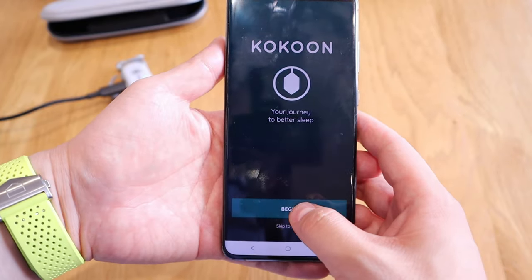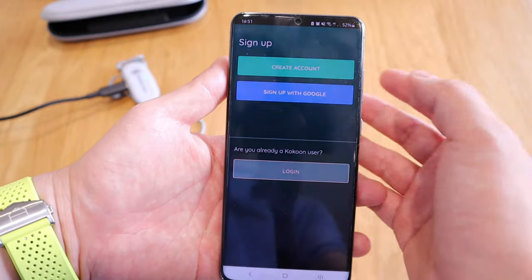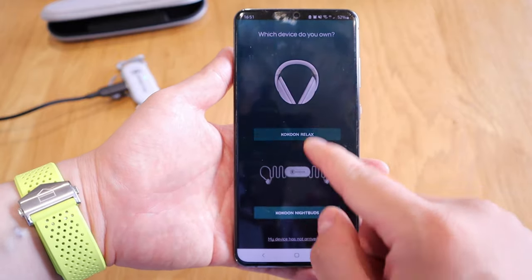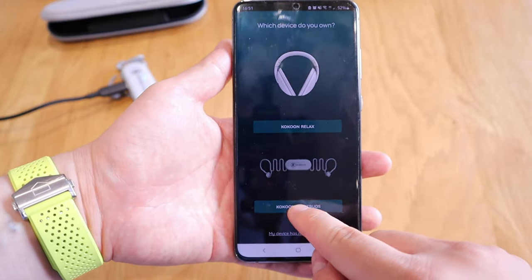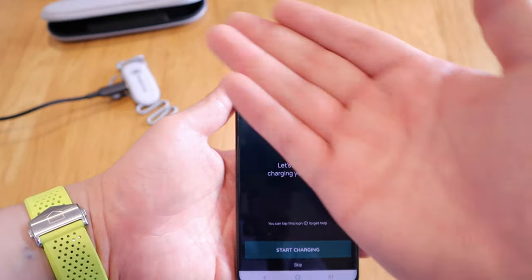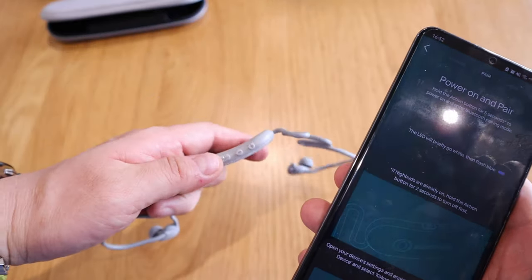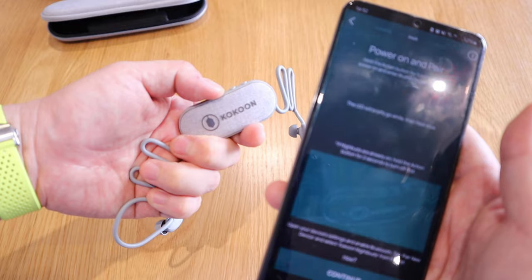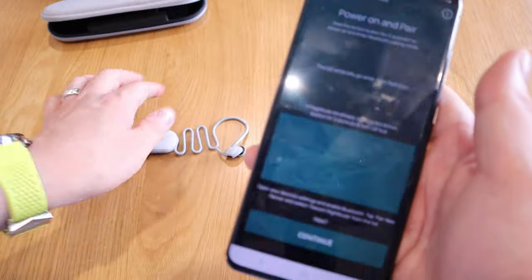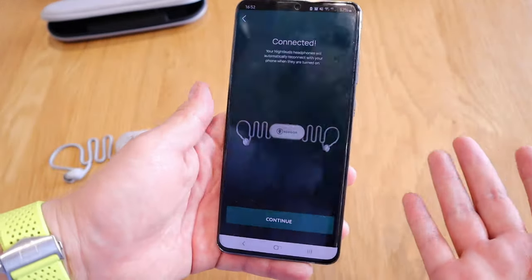Opening the app, you start from the beginning and create an account — I signed up with Google. You can choose two different products; I selected the Night Buds. It says to charge your device, then power on and pair. Pressing the button for a few seconds, the blue light starts flashing in pair mode. Pressing continue — it's connected, brilliant. So that's the setup done.